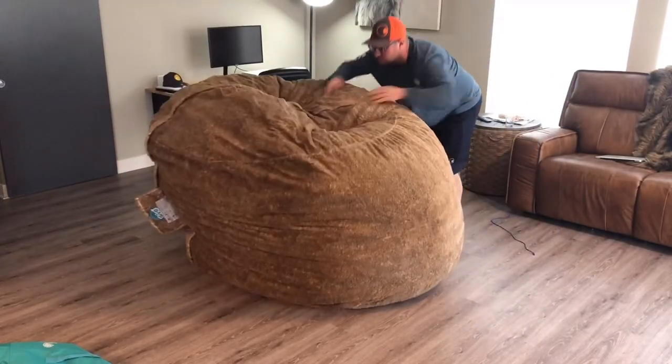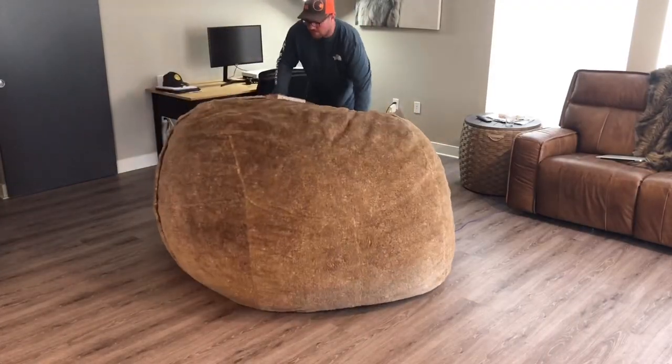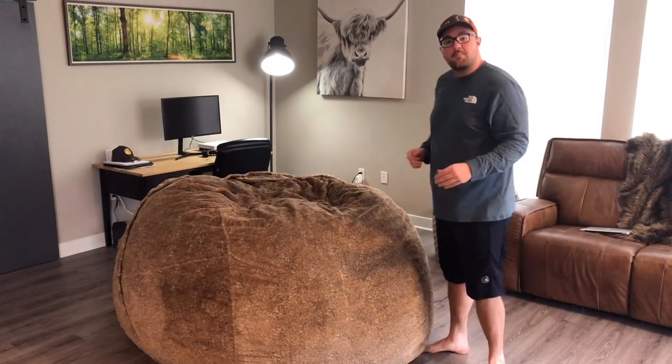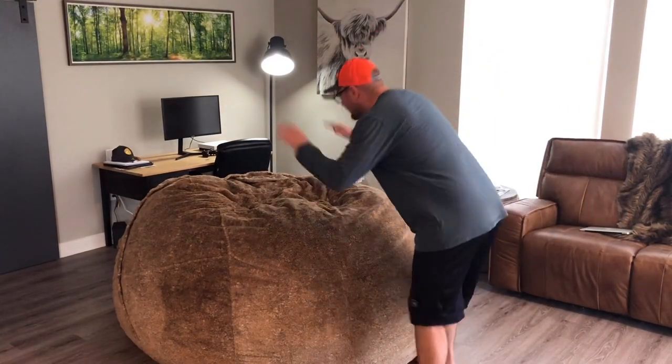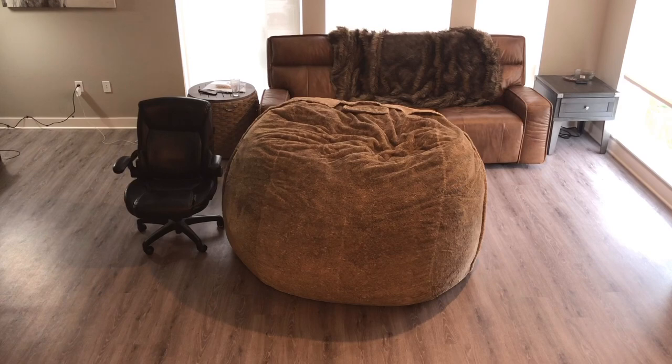Obviously the packaging is a lot smaller than the sack. This is not a typical beanbag chair — it's filled with memory foam, so it can be condensed to a pretty small size. After you take it out of the packaging, it'll instruct you to beat it up, kick it, throw it around. It's a hundred pounds so it's some work, but you've got to fluff it and decompress all that memory foam.